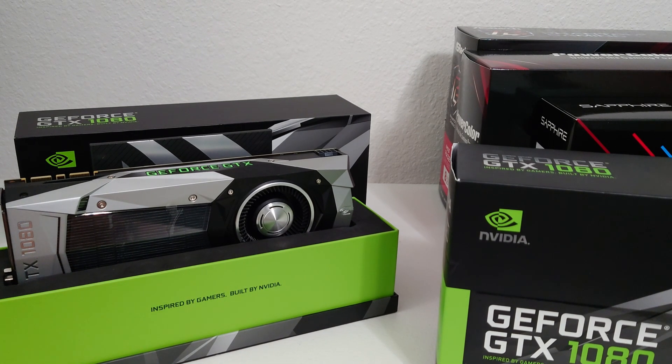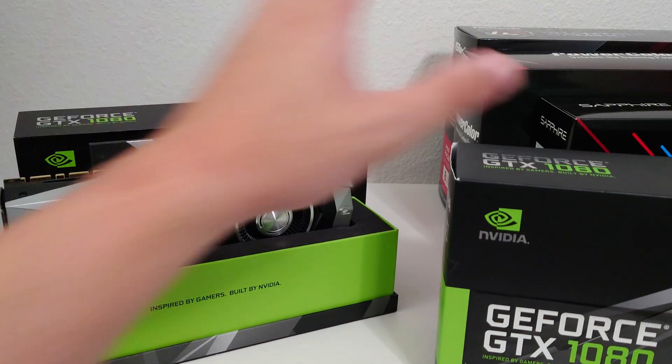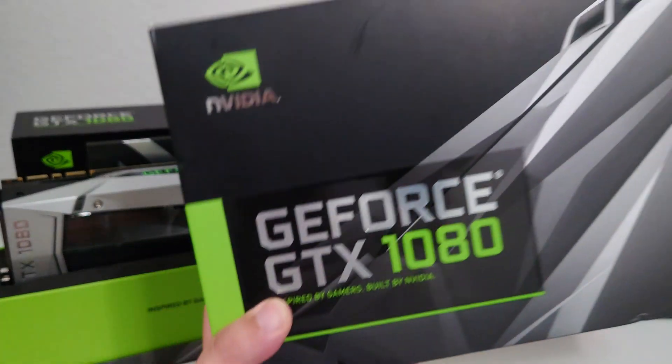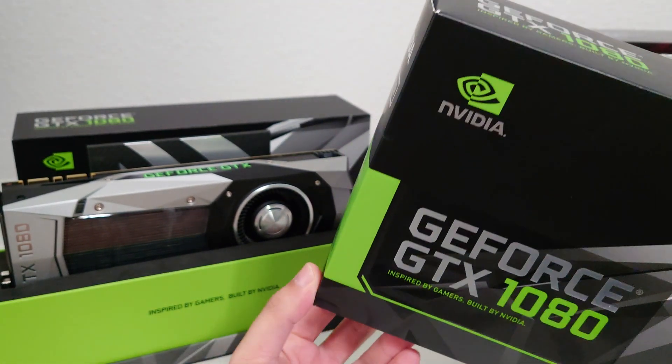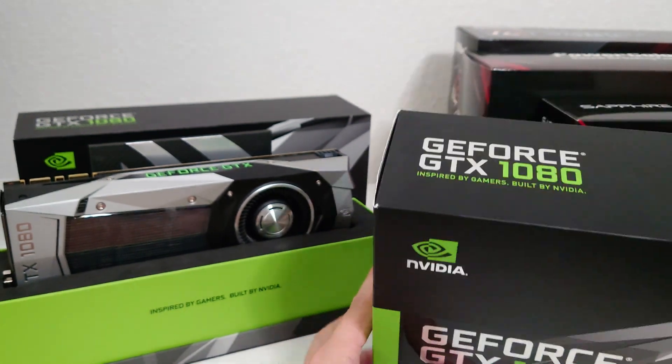Hey YouTube, in this video we're going to be revisiting the GeForce GTX 1080. We're going to see how well it can handle modern games in 2023.